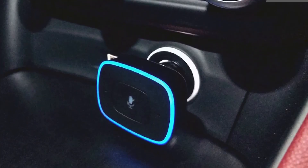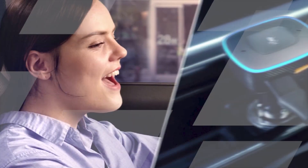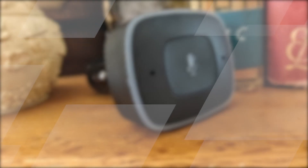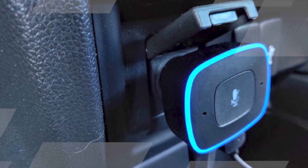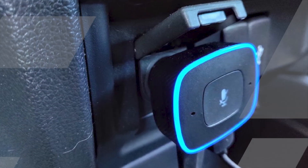Get directions: ask Alexa for directions to your destination and she'll give you turn-by-turn instructions. Make calls: call hands-free and safely while you're driving. Check the weather: get the latest weather forecast for your area. Control your smart home: turn on your lights, adjust the thermostat, and more — all from the comfort of your car. Rove Viva also has a built-in dual USB car charger, so you can charge your phone and other devices while you're driving.